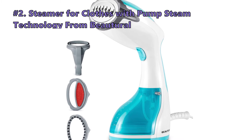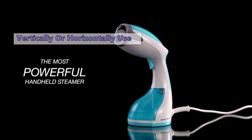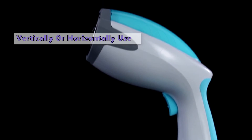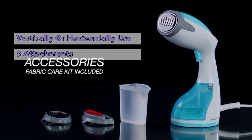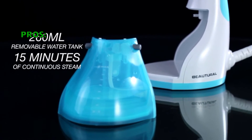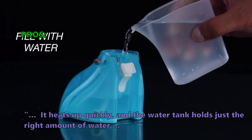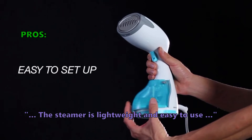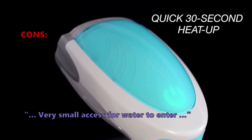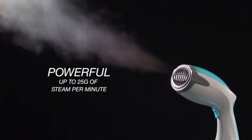The next clothes steamer is the Steamer with Pump Steam Technology from BEAUTURAL. Thanks to the pump steam technology in this one, there is no leaking and no spilling, allowing you to steam your clothes while it hangs vertically or lies horizontally. It comes with three attachments — fabric brush, creaser, and lint brush — to provide versatile steaming options. Customers say it heats up quickly, the water tank holds just the right amount of water, and the steamer is lightweight and easy to use. The most common negative review is that the water access opening is very small. This model has a very different design to the other portable options included in this list.